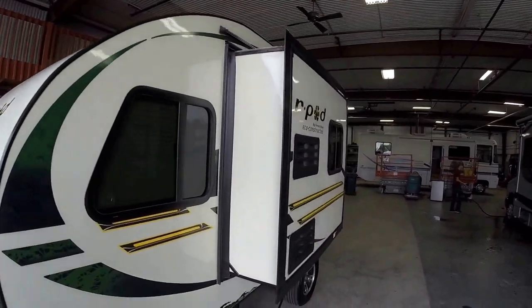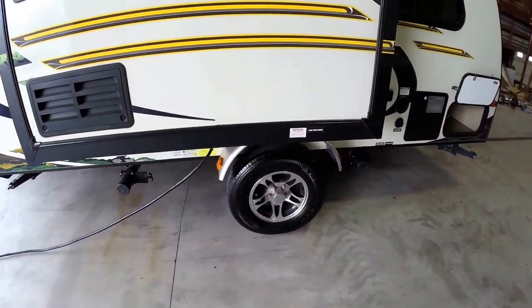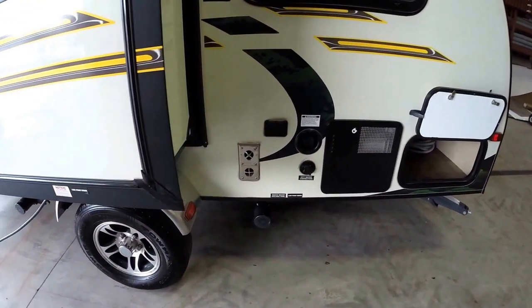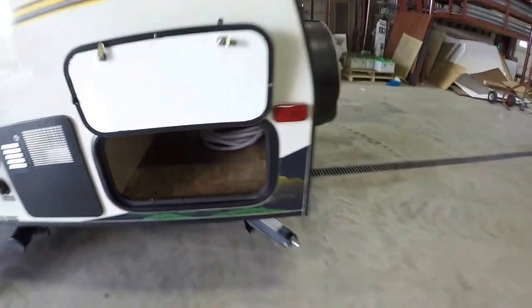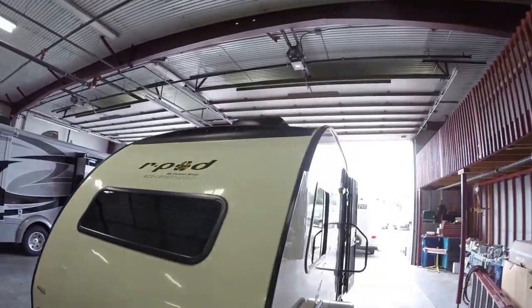What's kind of neat about it is it's got a slide, gives you a lot more space inside than you would think. Got your aluminum rims right there, your furnace and water heater are back here. Lots of storage all the way across. Spare tire, spare tire cover. Got an air conditioner up top.